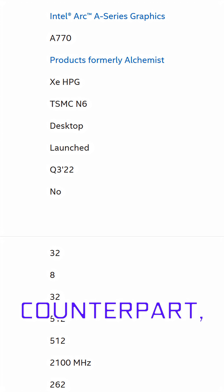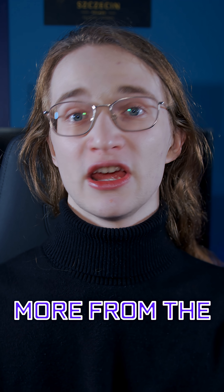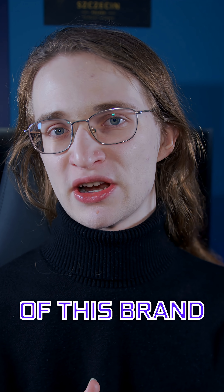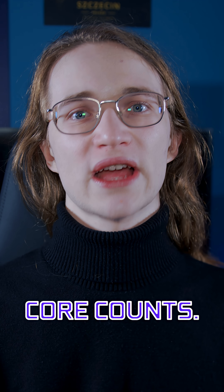It's also the same core count as its last-gen counterpart, the A770, which means that the key improvements will be coming more from the architectural improvements of this brand new generation, rather than just a pure increase in core counts.